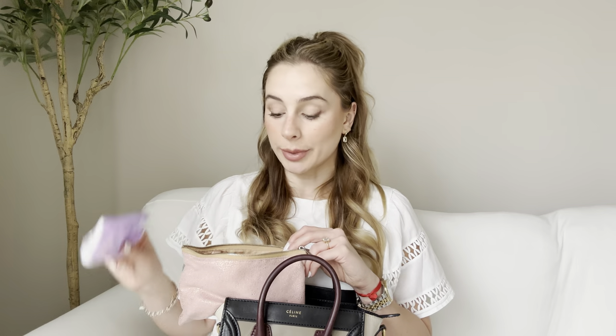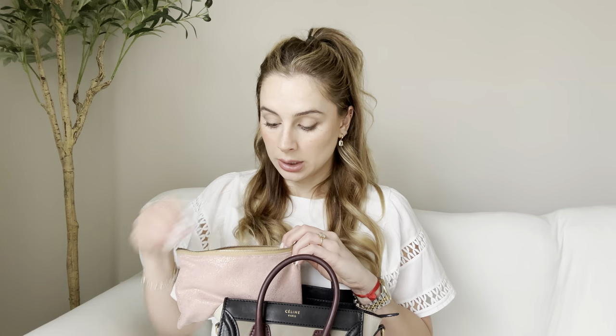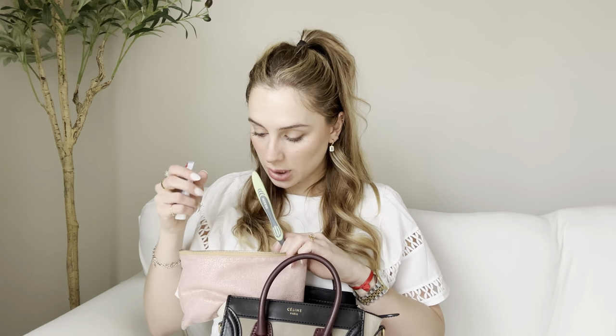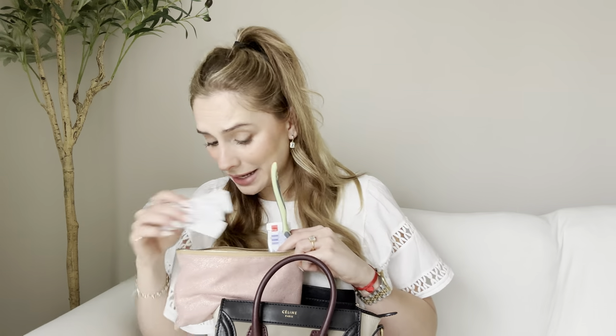No matter the season, I always need tissues because my nose is always running. I have a scrunchie and a nail filer. This is super important because if I have a nail that broke or something, it's going to get on my nerves the whole time I'm out. Then I also have toothpaste and a toothbrush, some band-aids, and another hairband.